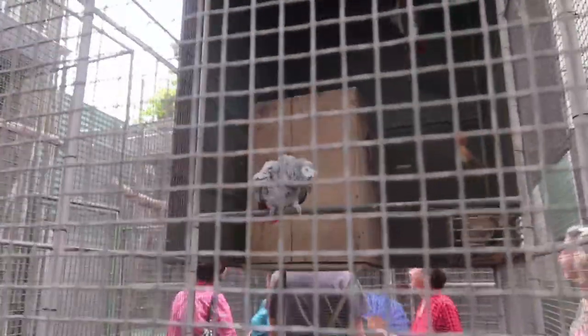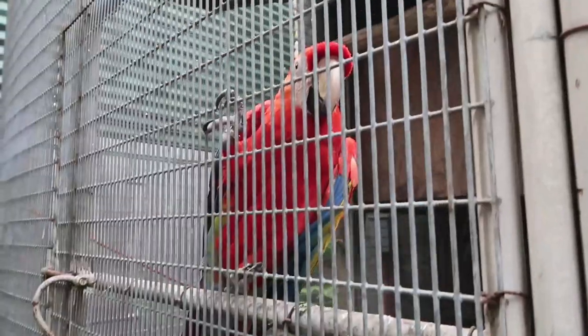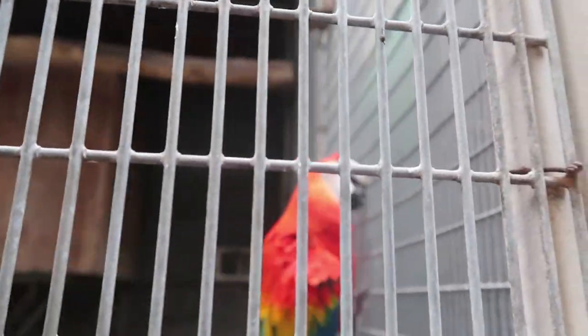All of Tita Nora's stock are captive-raised — they're not taken from the wild. These birds are the Philippine colors. This is the scarlet macaw — look at how beautiful. I never noticed that they are Philippine colors. Scarlet macaws are gorgeous!